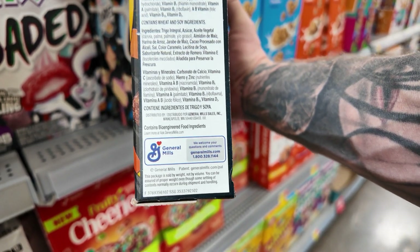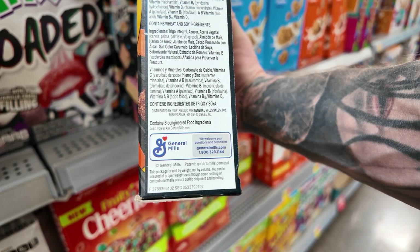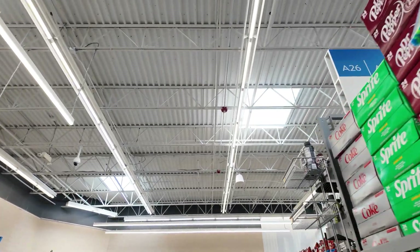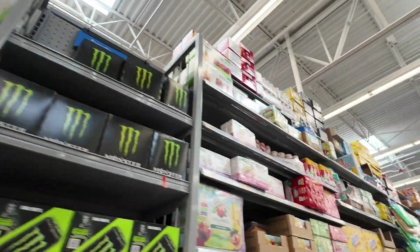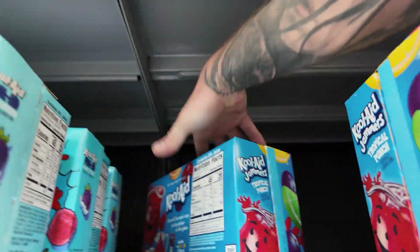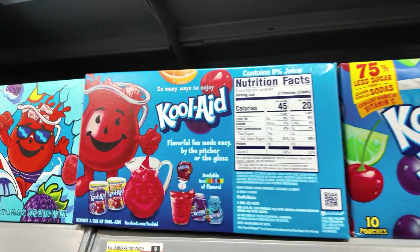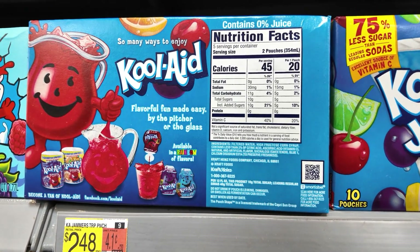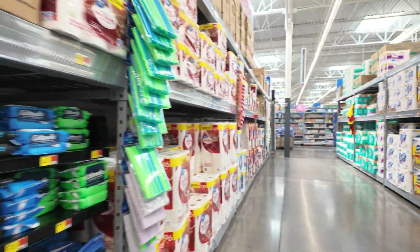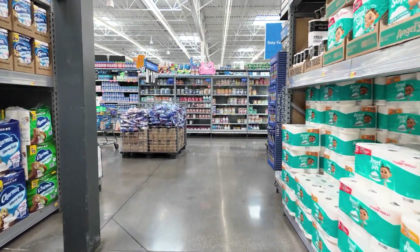That's the bioengineered sign you need to look for — it's on a lot of the stuff in here. We're going to get out of here before we catch something. We checked out the Kool-Aid — a lot of fake food.